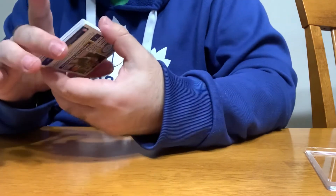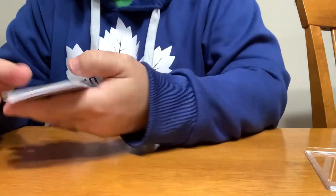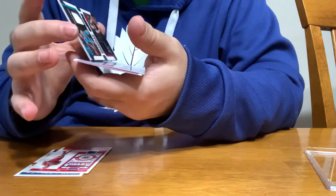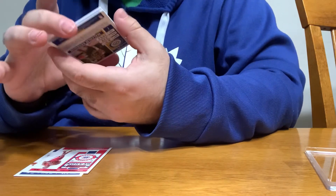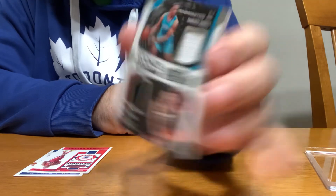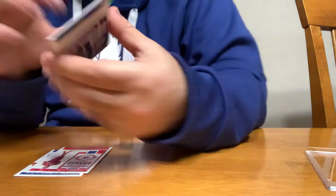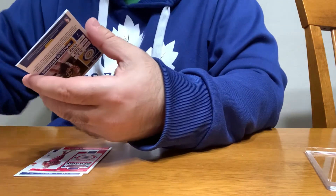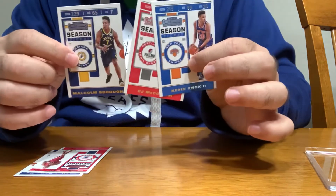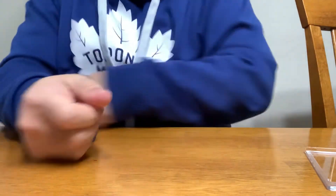There is something in there. Mitchell Robinson. Jahlil Okafor. Thomas Bryant. It looks like we have a rookie ticket — a dual: PJ Washington Jr. and Tyler Herro. That's kind of cool. Then we got a front row seat — Steph Curry. I can't even check if this one is numbered or anything — it's not numbered. And the rest are base. Alright guys, that's box one. Coming up, box two. Thanks for watching, we'll see you next time. Bye.